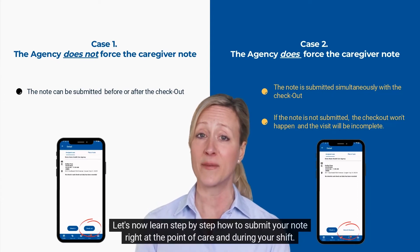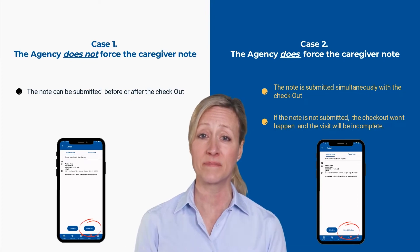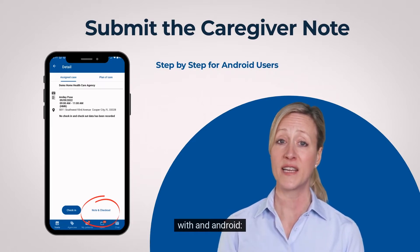Let's now learn step by step how to submit your note right at the point of care at the end of your shift on Android.